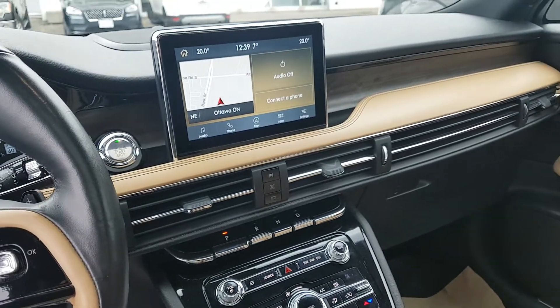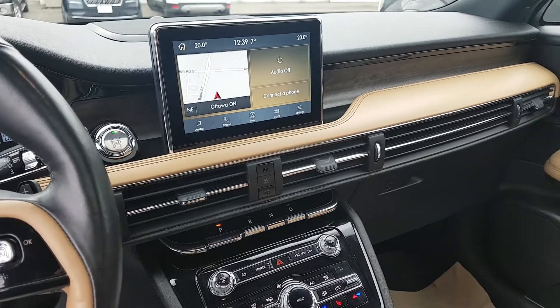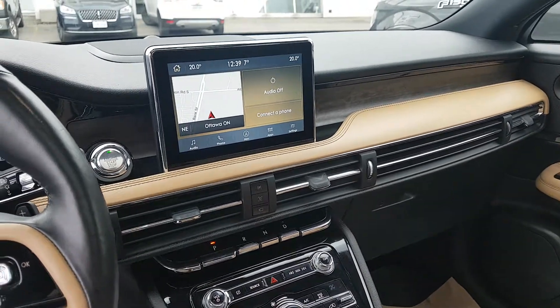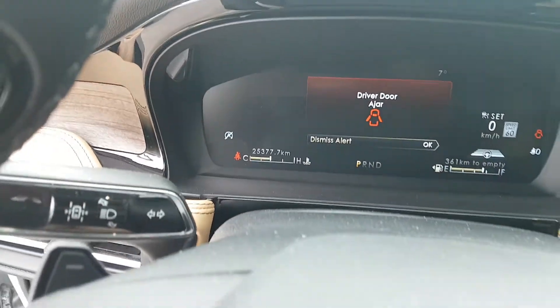Hi Taylor, it's John Petticombe from Donnelly Ford Lincoln on Bank Street in Ottawa. I'm in this 2020 Lincoln Corsair that you're interested in and I just want to show you a couple things. It's got 25,377 kilometers on it.